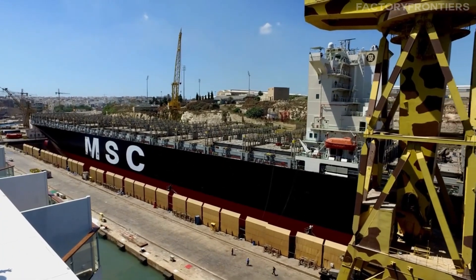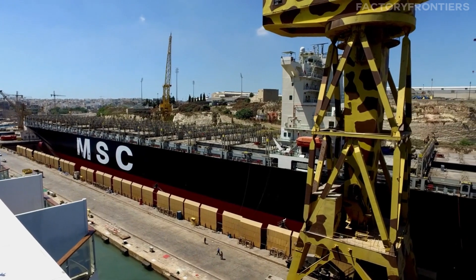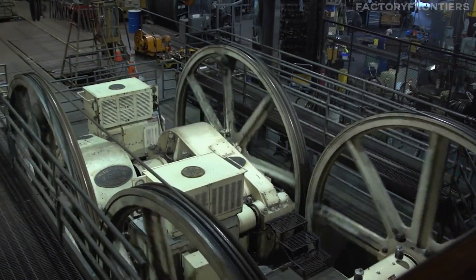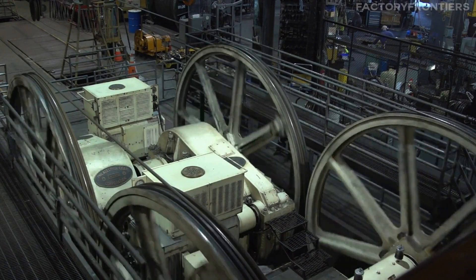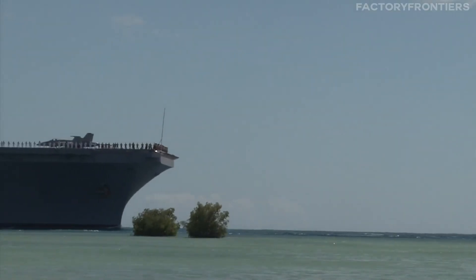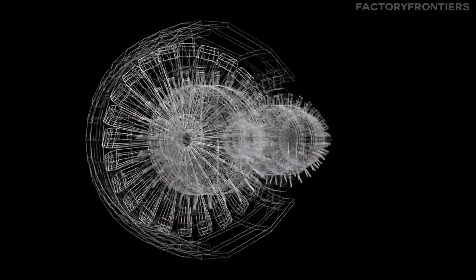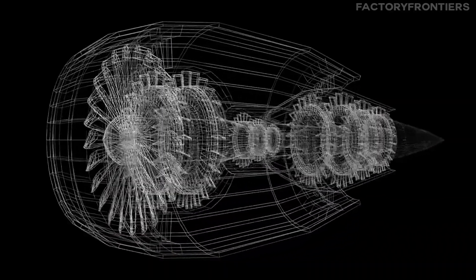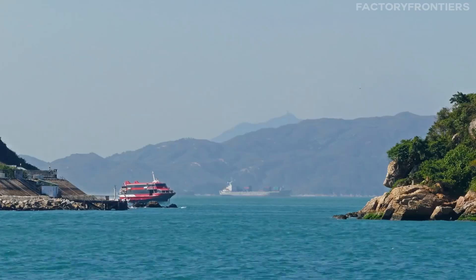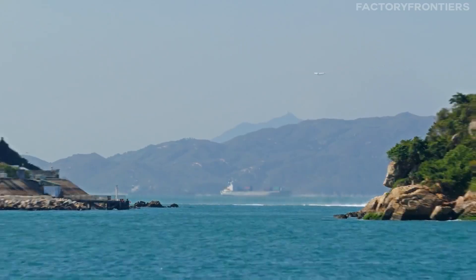As we venture deeper into the MSC Arena, we encounter the true heart of this maritime giant: its propulsion system. At the core of this engineering marvel lies a massive 110,000 horsepower engine, a powerhouse that propels this floating city across the world's oceans. This impressive engine enables the MSC Arena to reach a maximum speed of 24.5 knots, or about 28 miles per hour, surpassing the average top speed of most container ships.